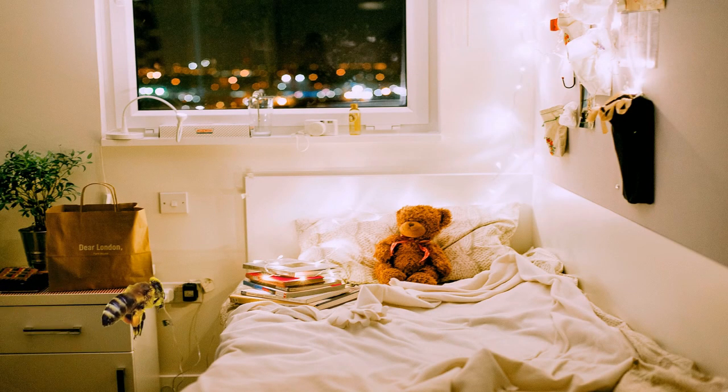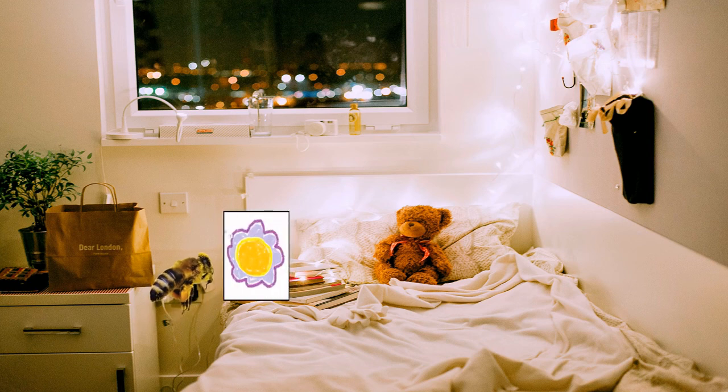Hey! The honey bee! I told you they are the best at waggle dances. Way to go! And always stay curious!